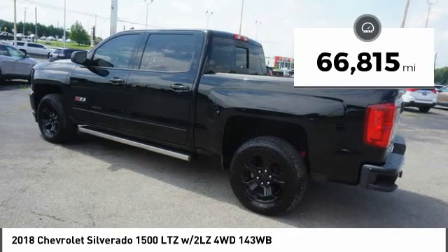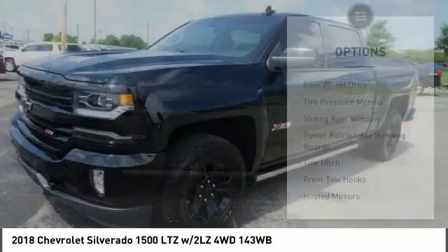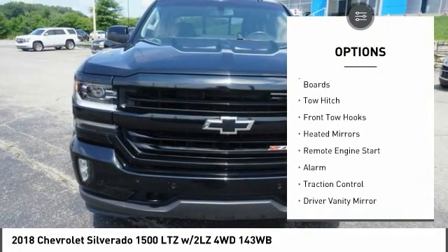This vehicle has less than 70,000 miles. Here are some of this vehicle's great options: four-wheel drive, tire pressure monitor, sliding rear window, power retractable running boards, tow hitch, front tow hooks, heated mirrors, remote engine start, alarm, and traction control.